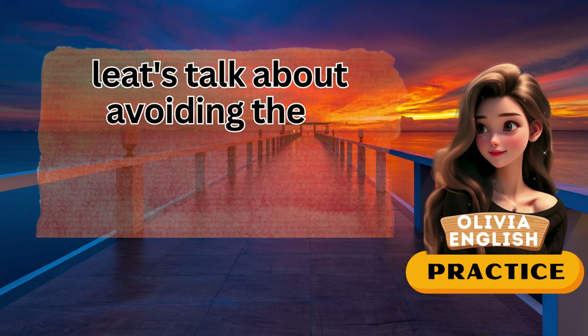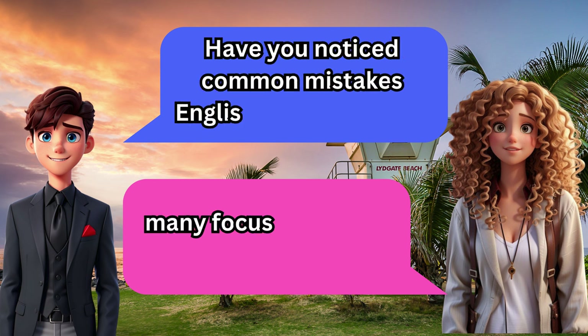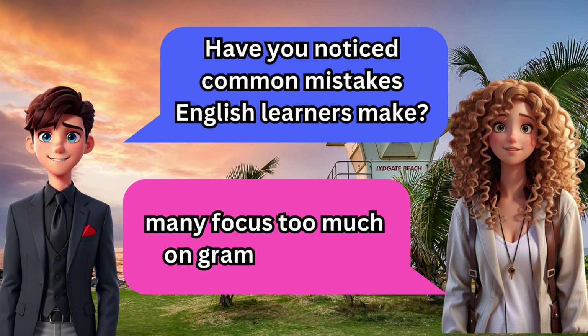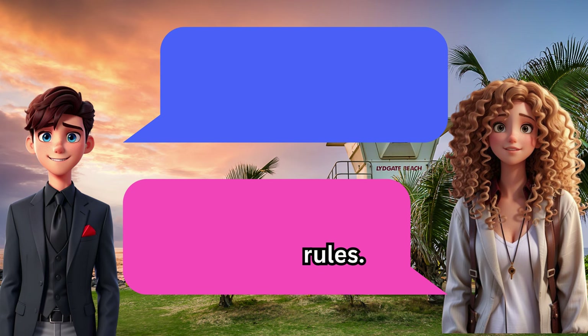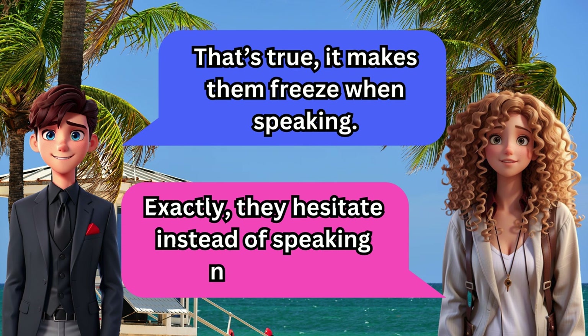Let's talk about avoiding the five common mistakes English learners make. Have you noticed common mistakes English learners make? Many focus too much on grammar rules. That's true — it makes them freeze when speaking. Exactly. They hesitate instead of speaking naturally.